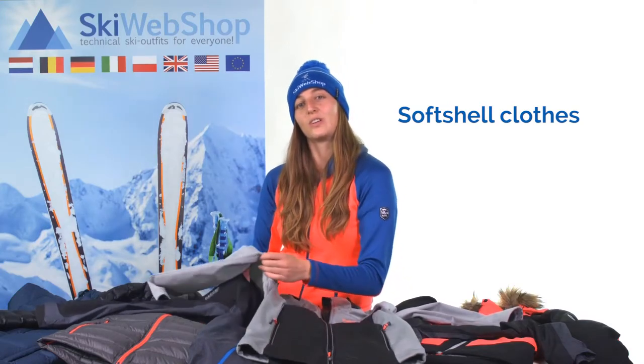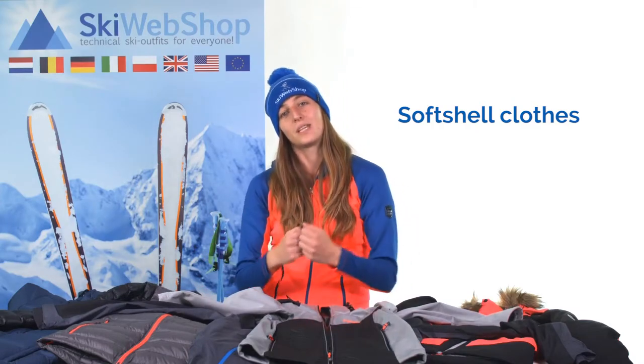But when you're sitting still, then it will be too cold, so then you'll have to combine the jacket. Besides that, a softshell is not waterproof either. So if you have a lot of rain or snow, then always combine it with a hardshell on top of it.